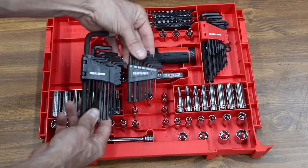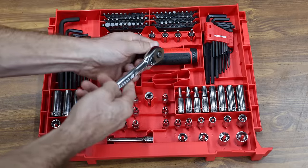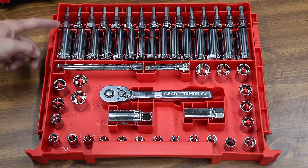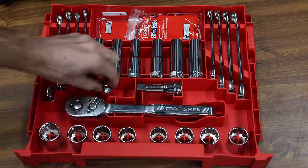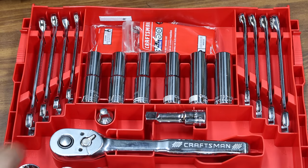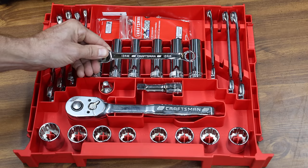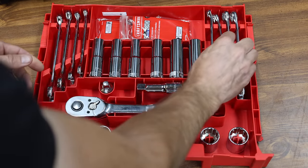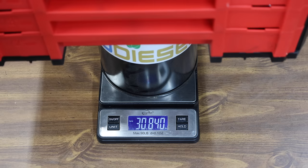The maximum hex key sizes aren't quite large enough at only five-sixteenths and seven millimeters. The ratchets have 72 teeth. The middle tray has three-eighths inch drive tools and a nice assortment of deep sockets, but it is missing socket adapters and universal joints. The bottom tray includes wrenches and half inch drive tools, but only four SAE and four metric wrenches means this kit will definitely need to be supplemented. Compared to the Pittsburgh, the Craftsman is much better organized but lacking a lot of tools. The Craftsman tool set is made in Taiwan and weighs 30.84 pounds.